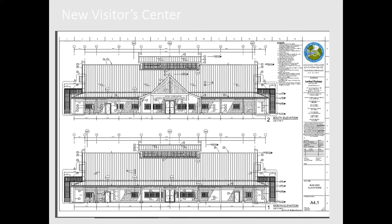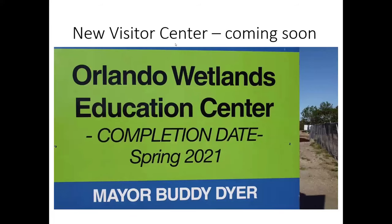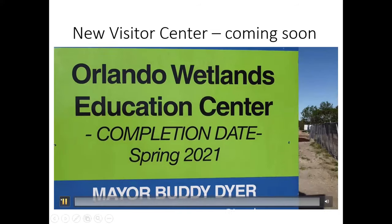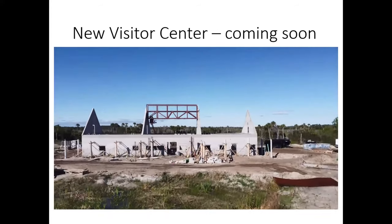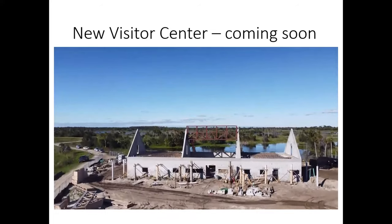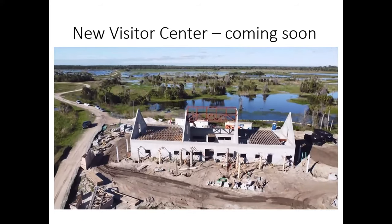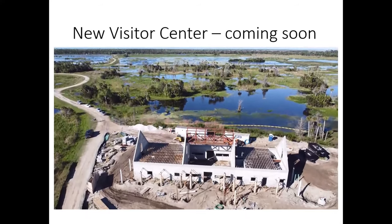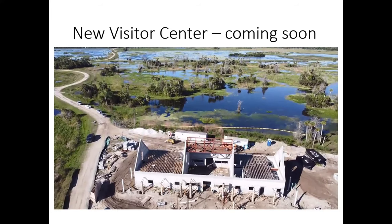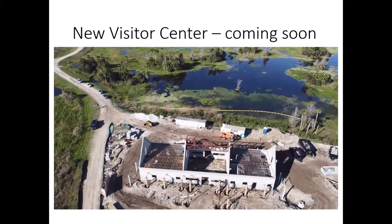We've started to build this new wetlands visitor center. This is what the center will look like — a side profile of the building. We're actually underway and hoping to finish it soon. Here's a bird's eye view of what the center looked like yesterday. It's going to be a one-story building, although it looks like two stories. We have some large attic space for storage, but it sits right out in the wetlands. You can actually be in the center and see out across the wetlands.